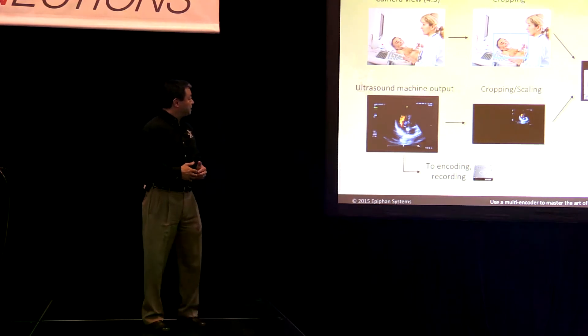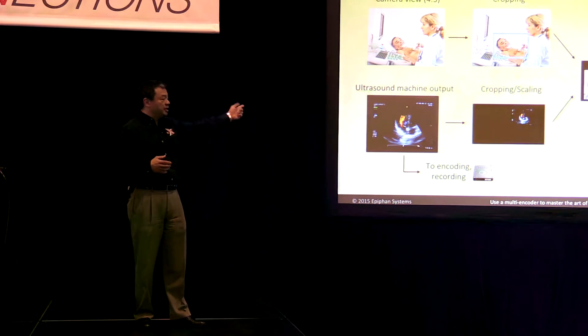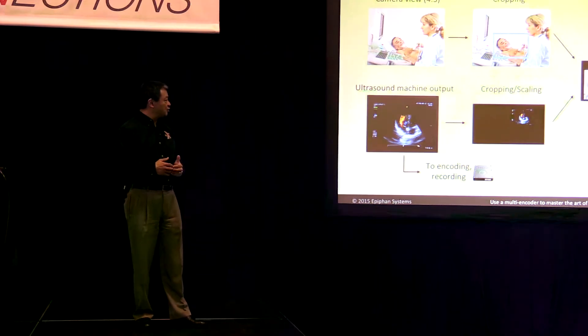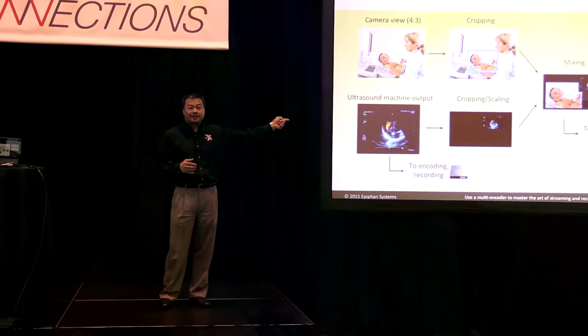So this is how you would do it. You would have the camera view recording the actual examination, and the screen from the diagnostic machine — in this case, an ultrasound machine. You would have to crop and scale both, then mix it and send it out.